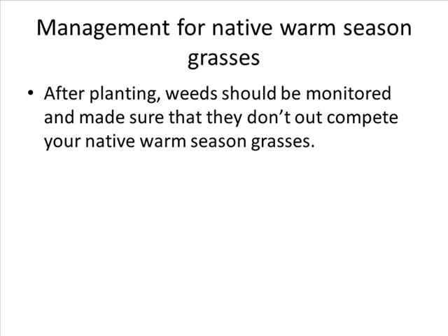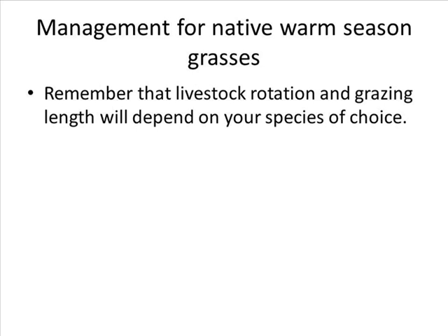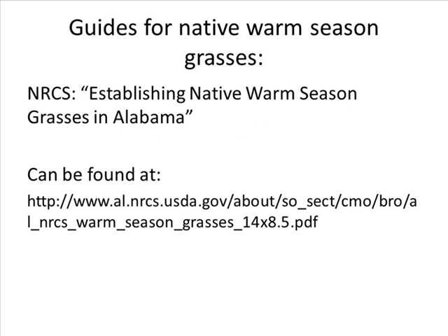For management of native warm season grasses: first, after planting, weeds should be monitored to make sure they don't out-compete your native warm season grasses. Second, after establishment, grasses can be controlled via mowing, burning, disking, grazing, or haying. Control options are discussed more in depth in the University of Tennessee Extension publication listed later in the video. Third, remember that livestock rotation and grazing length will depend on your species of choice. Fourth, be patient — warm season grasses take a while to establish themselves, but once established they are very rewarding.